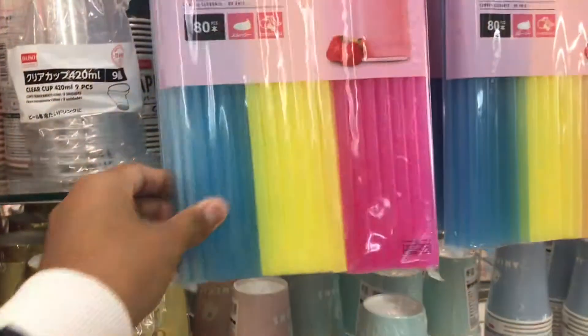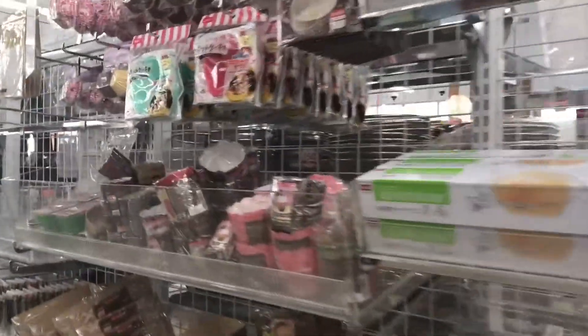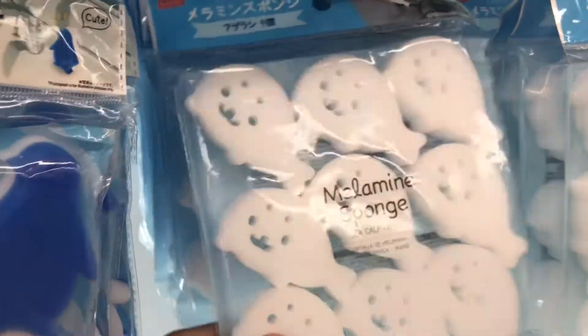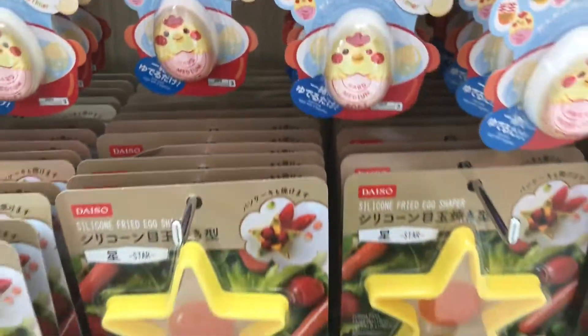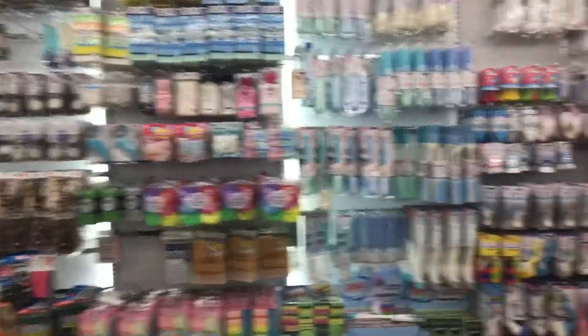Oh my gosh, look at their scrubs — oh no! They also have more things for cupcakes. That's really cute. And look at their spoons — oh my god, I'm really dying over here! They literally have a pig, and look — their spoons are shaped as animals, that's really cute. Over here there are also cookie shapes.